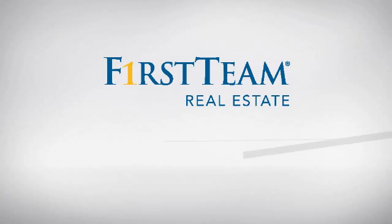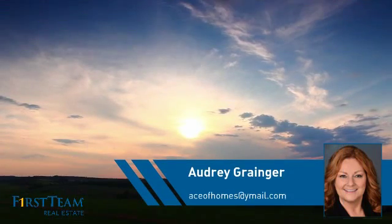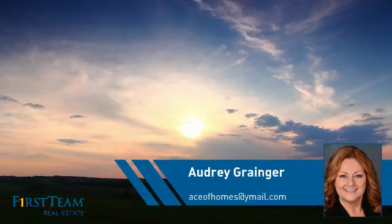At First Team Real Estate, you'll find just the right home for you. This video is brought to you by your real estate agent, Audrey.